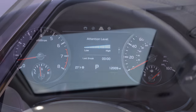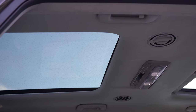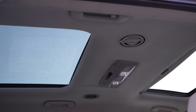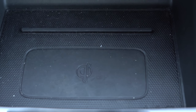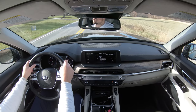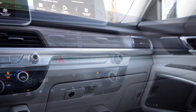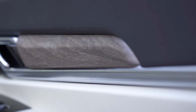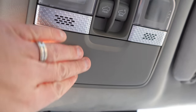Moving to overall interior quality, which may be the very best part of the Telluride — a power sunroof comes with the S and EX trim levels, while the SX gets a dual-panel sunroof. There's a wireless phone charger in front of the shifter on the EX and SX. The SX also has HomeLink controls for up to three garage doors under the rearview mirror, dual-zone climate control on the EX and SX, and wood grain interior accents on those same trim levels.